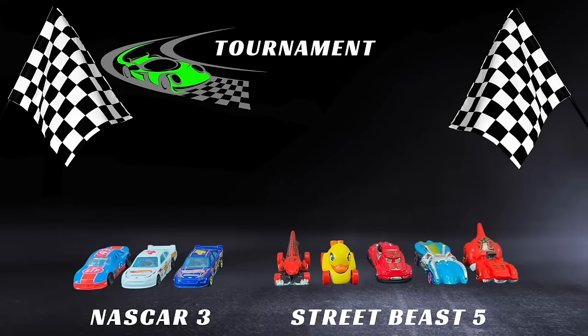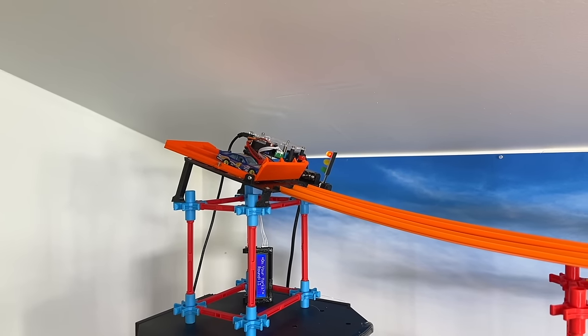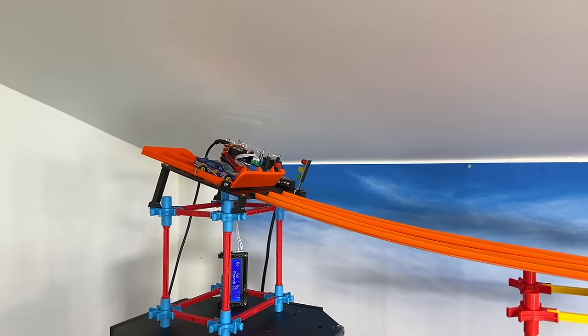Five Street Beasts to three NASCARs — and we go to the second round. Velociracer and the Impala. It's just a matter of time before that perfect vehicle comes back. Here we go — Velociracer, Impala — Impala out of the gate nice and fast, up by a length.